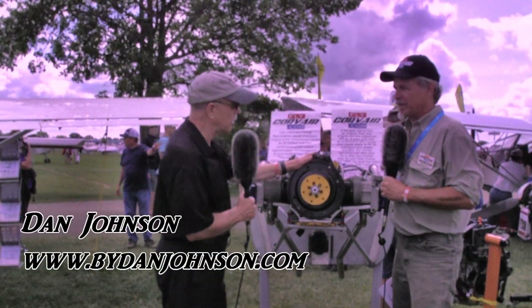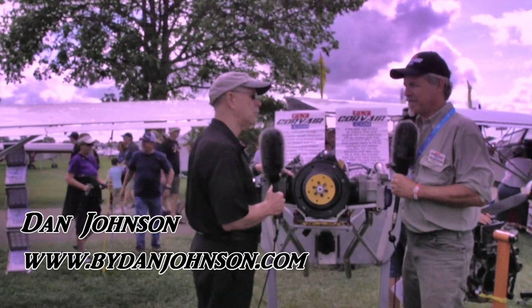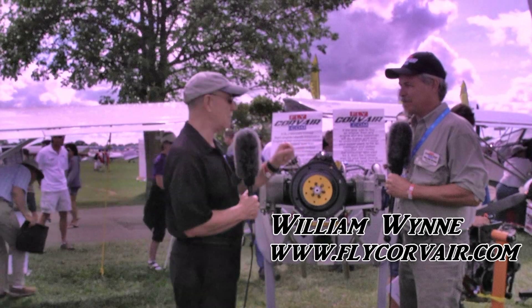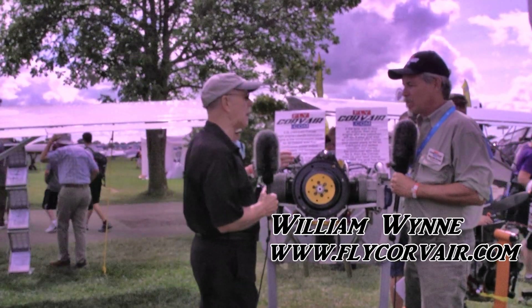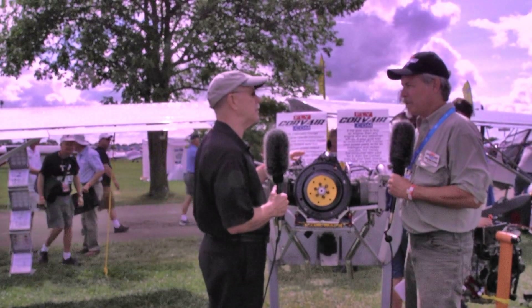I'm Dan Johnson talking to William Wynn, who is the man behind Corvairs in America. Almost everybody knows that car engine and your name, but they may not know enough details. So we're going to fix that right now. Welcome, and tell me a little bit about the history of doing this engine first, and then we'll get into some engine detail.